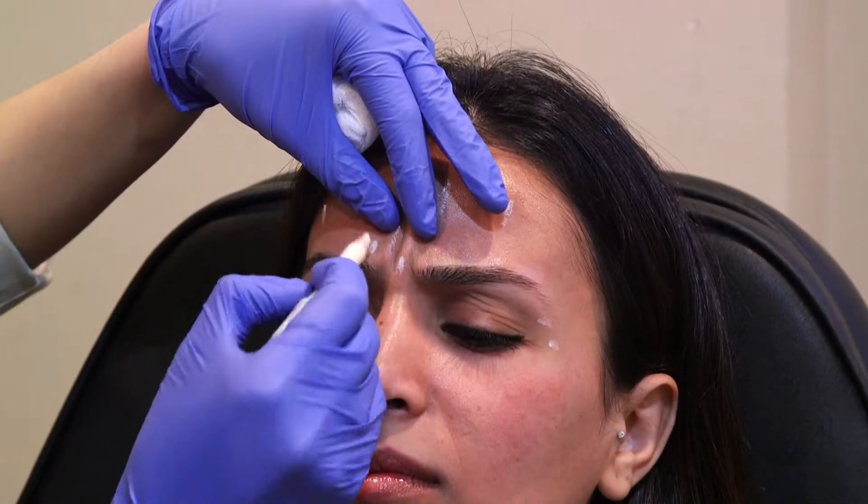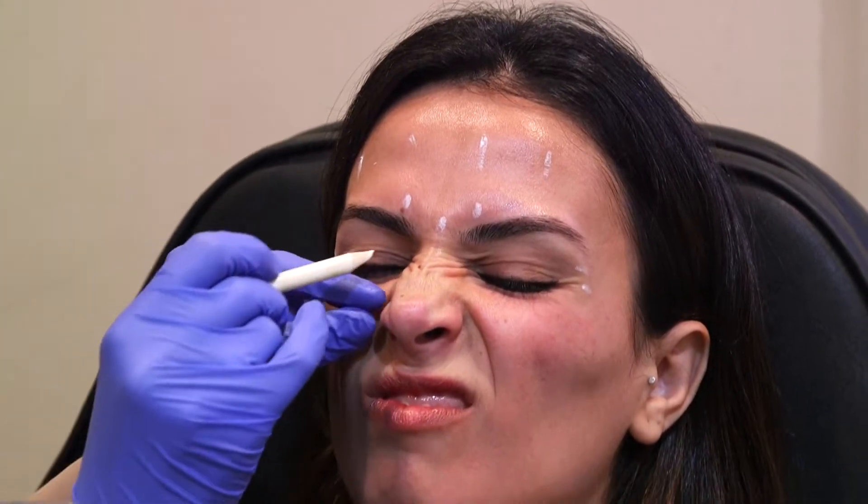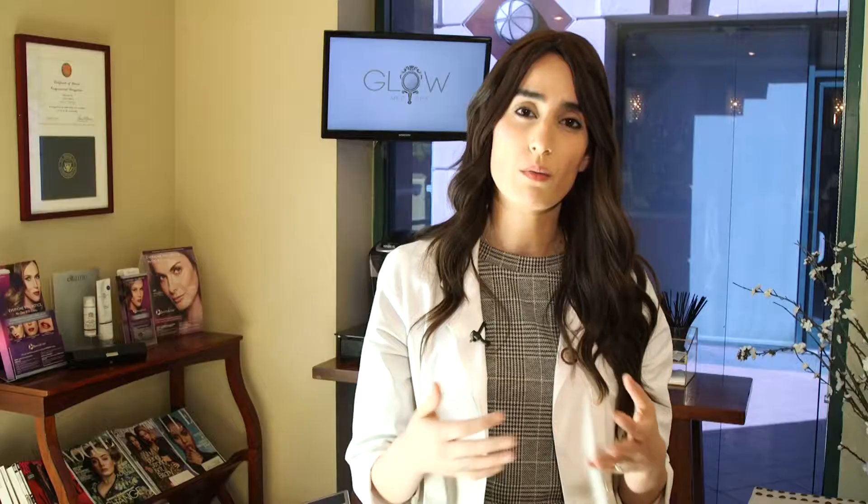A lot of times I inject the hands — the palm of the hands, the feet, even the groin area and underarms for sweating. That really is a clinical need for my patients that makes a huge difference for them. I also inject the crow's feet, the glabella, around the nose area, and the neck area to soften the little wrinkles from aging. Really, the sky is the limit.